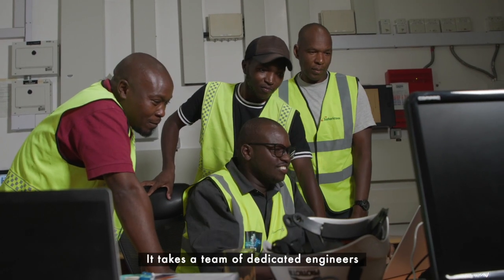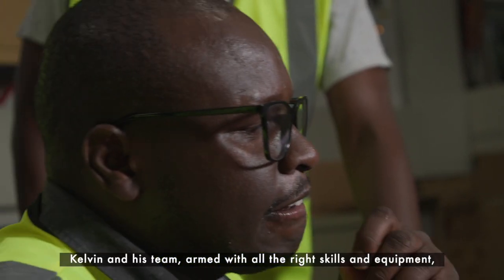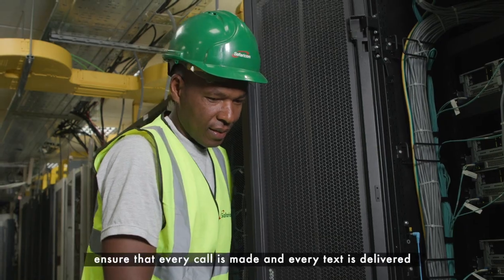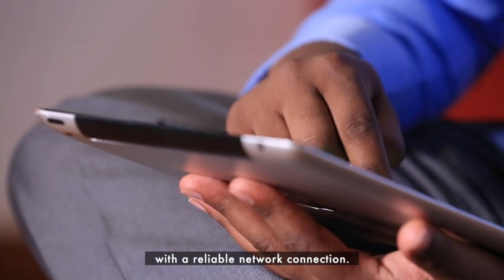It takes a team of dedicated engineers to ensure that we remain connected 24/7. Kelvin and his team, armed with all the right skills and equipment, ensure that every call is made and every text is delivered with a reliable network connection.